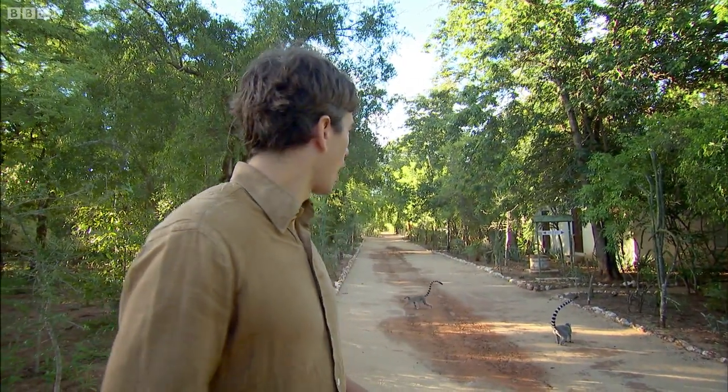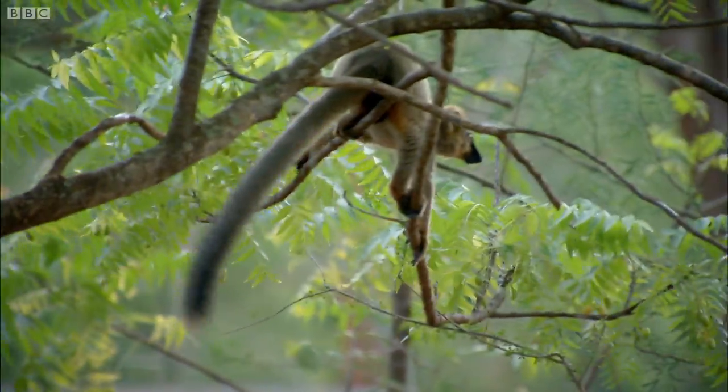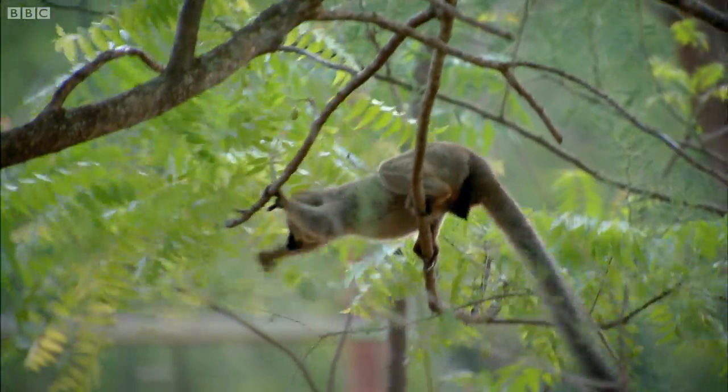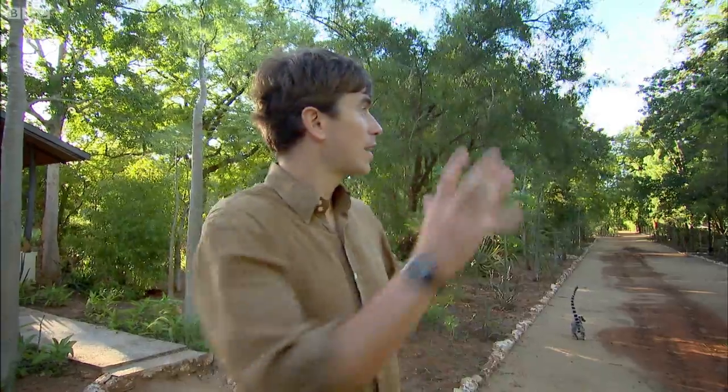Chances are, if you've seen lemurs filmed in Madagascar, it was shot here. And it turns out, we're reliably informed, that almost all of the shots are generally filmed in an area around these buildings and bungalows, with the cameramen straining to keep the buildings out of shot. We're not going to do that, because I think you should see the reality here. If you take the buildings out of the shot, this place might give the impression that there's a lot of wilderness, a wild paradise left in Madagascar — and that is not the case.